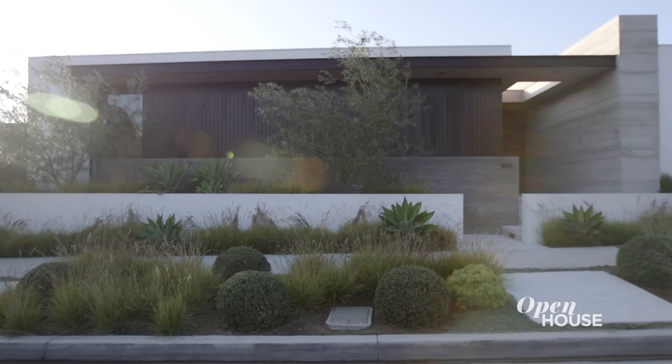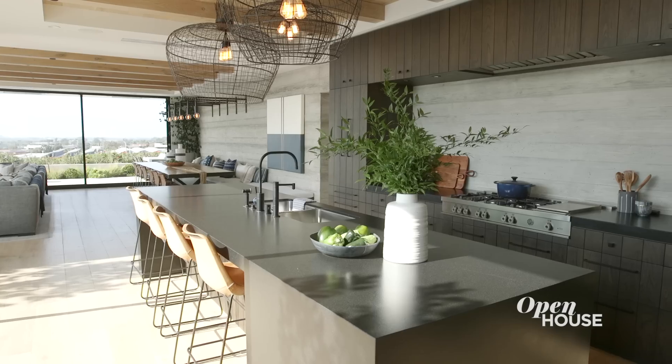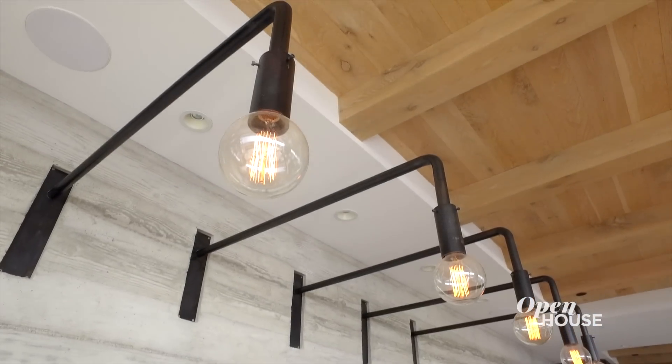Hi, I'm Riley. Welcome to White Sails Way, our project in Corona Del Mar, California. This ocean view home is filled with tons of personality. It's got a Scando modern vibe with touches of industrial charm. There's so much to see — let's get on with the tour.